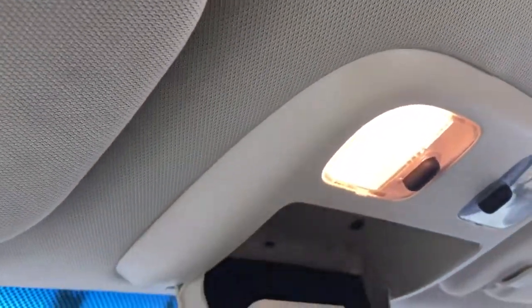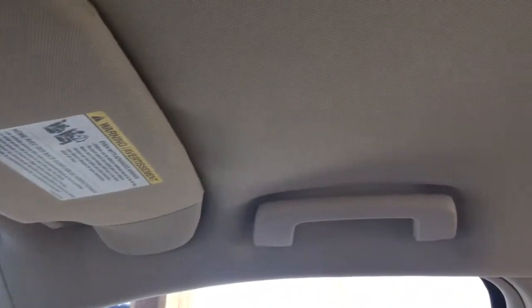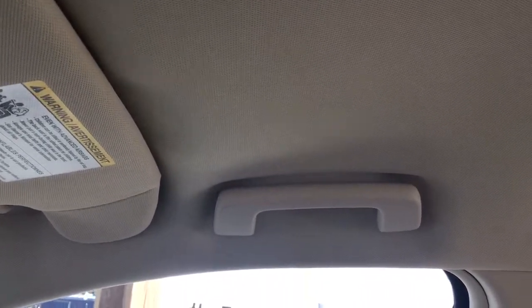Off to the side there's a glove compartment, a manually dimming rear view mirror, your lighting controls, and a little sunglass holder. On the passenger side you have a handle to make it easier to get in, as well as on the driver's side.